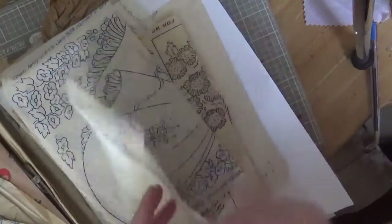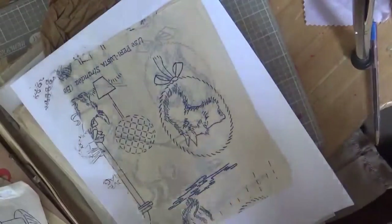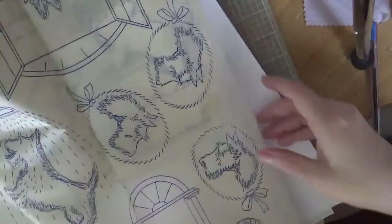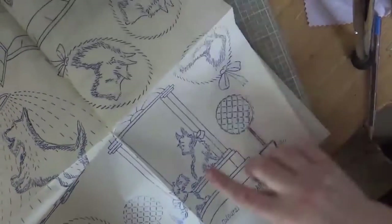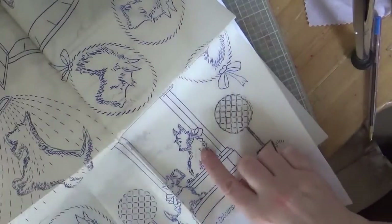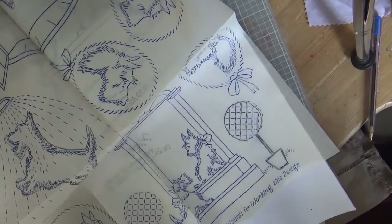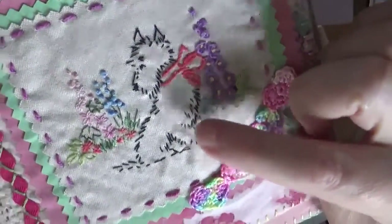I was lucky enough to inherit these. Oh, this is one of my favourites — this little Scotty dog. In fact, he does appear in one of my embroideries, which I'll show you. This little chap here, he's gorgeous. I'll show you how I used him — there you go, I've used him there.